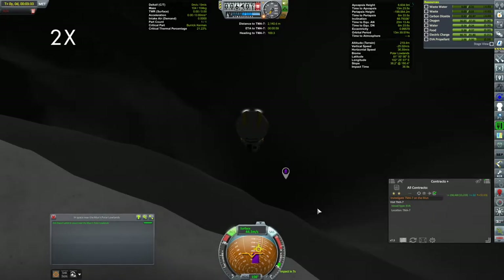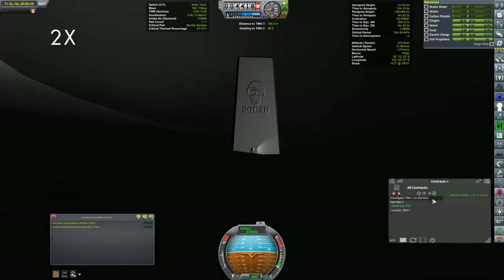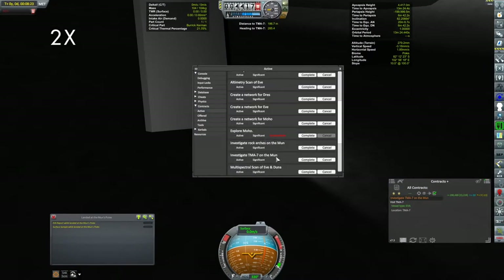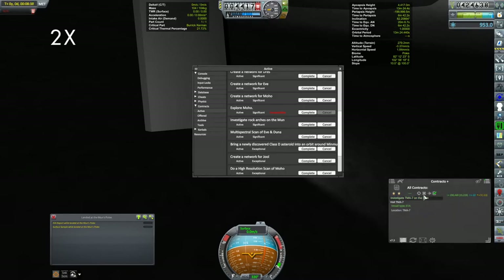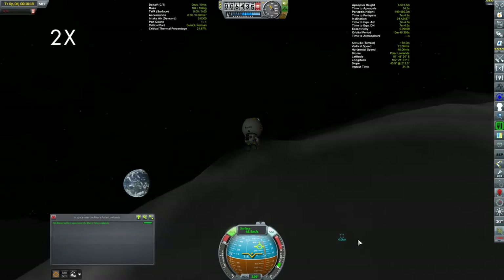That came out kind of funny. Even though I did find this thing down at the bottom of the pole, no matter what I did getting close to it I couldn't get the contract to fulfill. So eventually I just Alt+F12'd it — I mean, I'm clearly fulfilling the conditions of the contract. I've done a number of these before. There we go.